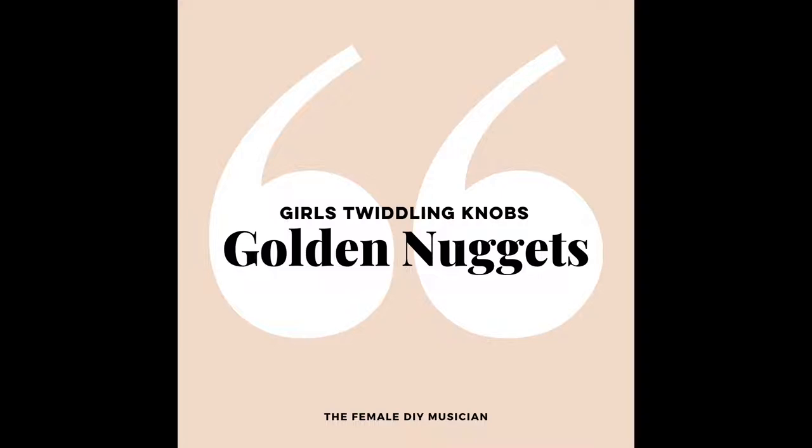If I've lost you already, just keep listening because Sammy explains it all so, so well. So I asked if you could come up with three tips that would help anybody listening to this podcast who's thinking, 'I would love to start getting into recording and production — where do I start? What are some really great things I should know about?'